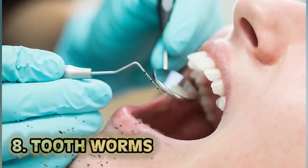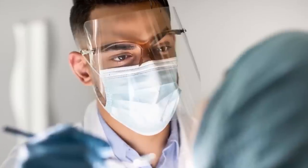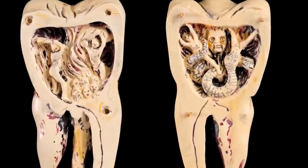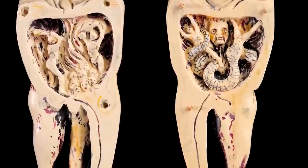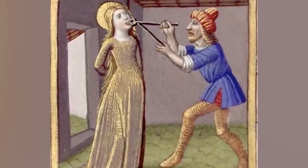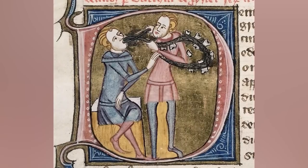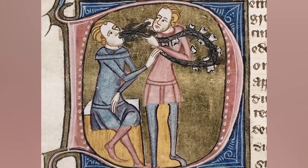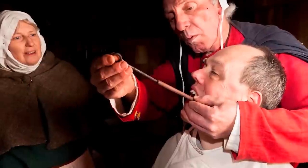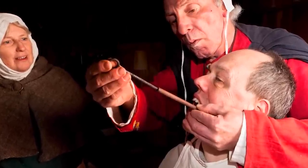At number eight: tooth worms. Be glad you didn't go to the dentist in the medieval ages — not only were there no proper medicines or anesthetics, but you could get diagnosed with an infection of tooth worms. They believed tooth decay and pits in teeth were home to worms that looked like tiny eels. The removal process involved a candle made of sheep's fat and various seeds, held close to the tooth so the worm would run out from the heat and fall into a little dish of water held beneath the person's mouth.